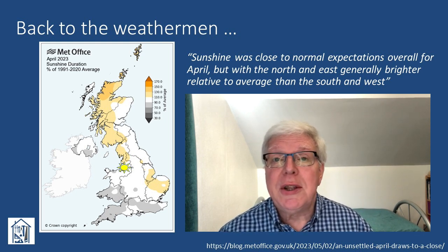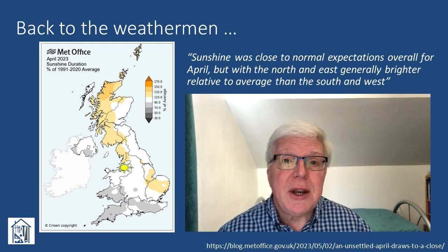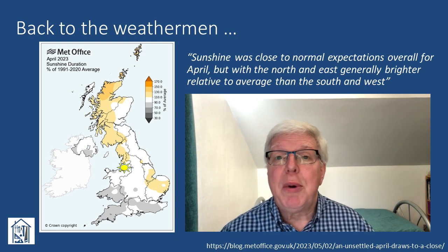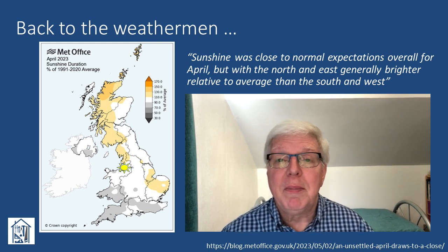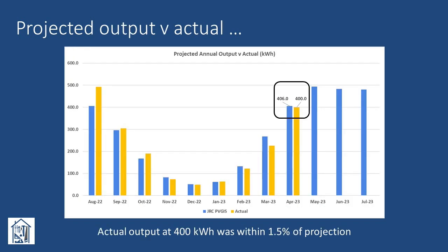It's interesting to see that in the northwest region of Scotland, they had a bumper April, with figures in excess of 130% of average. Contrast that with the poor folks in the south and west, who were anywhere up to 70% down on normal. Looking at what our projected output for April was and comparing that to the actual, our figure of 400 kWh was within 1.5% of the projection, which just backs up what the weathermen were saying — sunshine levels were pretty normal, at least in our region.